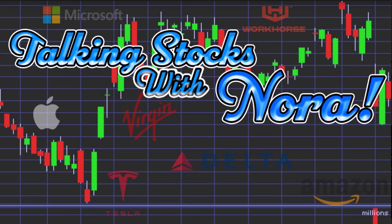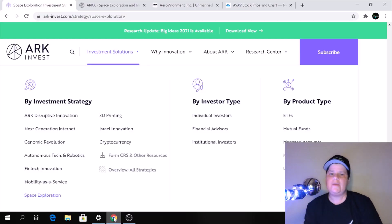You're watching Talking Stocks with Nora the Stock Explorer. Hello everybody and welcome back to the channel. This is Nora the Stock Explorer.